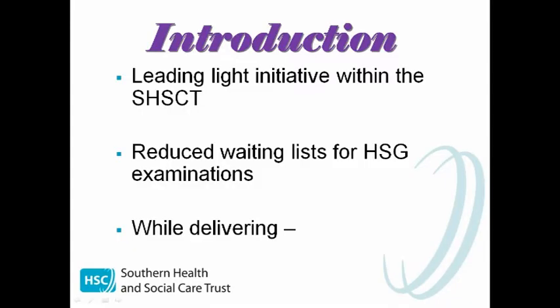The introduction of this completely radiographer-led service is a leading light initiative. It has successfully reduced the waiting times for HSG examinations from 14 weeks to totally eradicating the waiting list. We implemented the new service while delivering safe, high quality care and affording best use of resources.